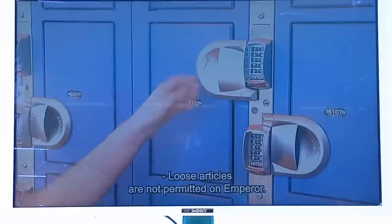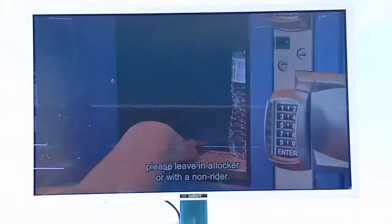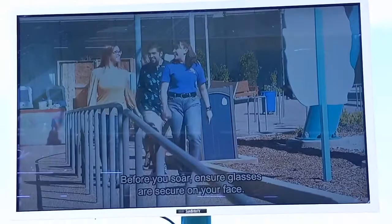Loose articles are not permitted on Emperor. As a courtesy, please leave them in a locker or with a non-rider. Before you soar, ensure glasses are secure on your face. Dispose of all trash and gum before reaching the loading gates.